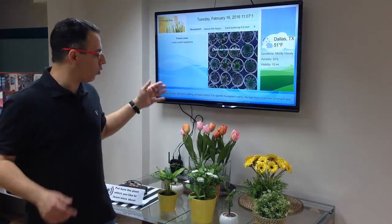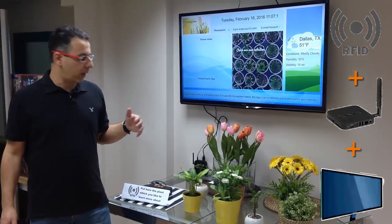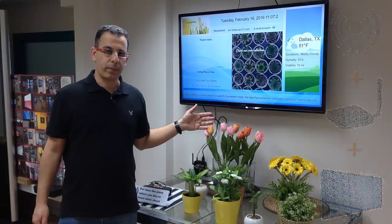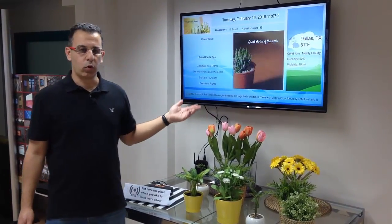If you are entering a flower shop today, you can enjoy the beautiful flowers and plants. But if you like to find out more information about the flowers and plants, you will need to wait for somebody to approach you and help you with more information.